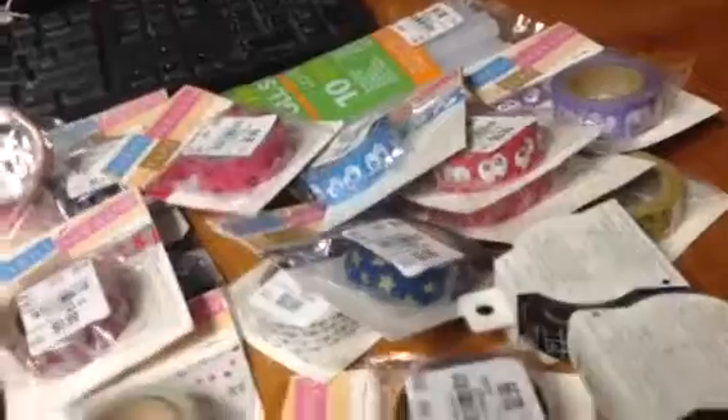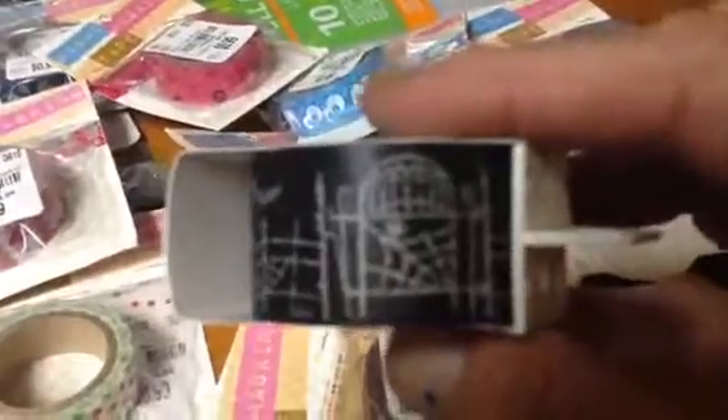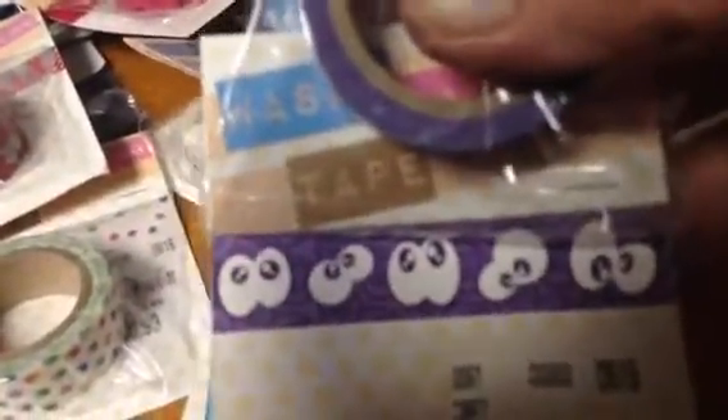And then I did a washi tape score. I got these for Halloween — I picked up two of those. And then $0.99. Most of these you've probably seen. And that's the googly eyes in purple.